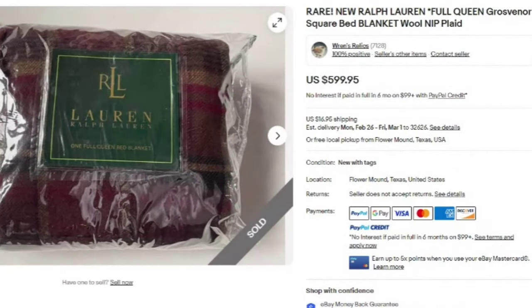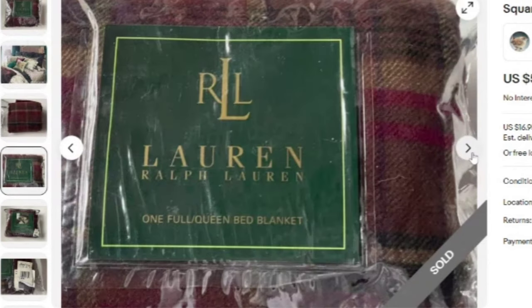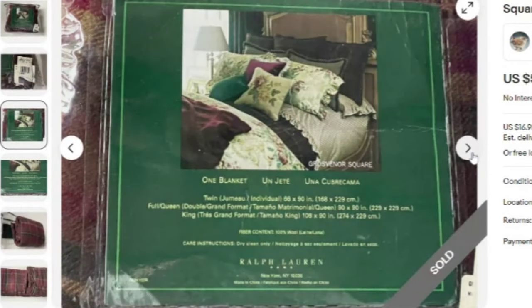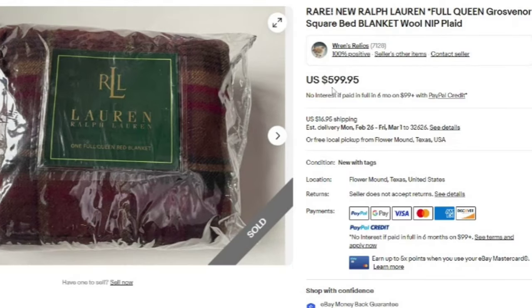I've shown Ralph Lauren before — it always catches me off guard, but make sure you're watching for it. This is a new Ralph Lauren full/queen Grosvenor Square blanket, wool, new in the package, and it sold for $599.95. They simply photographed the packaging as well as the blanket. I feel like you could find these at estate sales — keep an eye out while thrifting, as this was a great sale at almost $600.